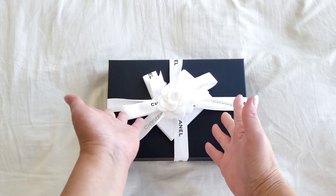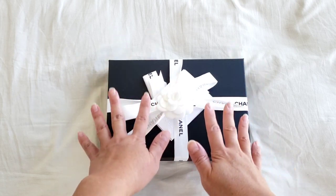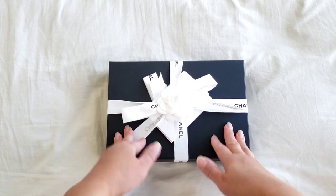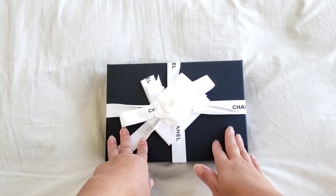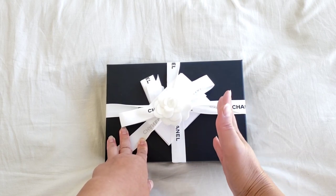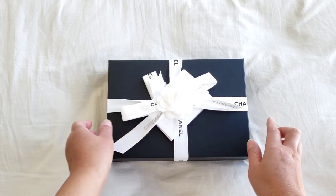I decided to jump into the bandwagon and purchase a wallet on chain because the price is always going to go up, and it has been going up since I first wondered whether I should purchase it last year. I think it's actually one of the unique colors that came out from the 20B collection — honestly, it is a very unique color and I'll show it to you as soon as I unbox this.